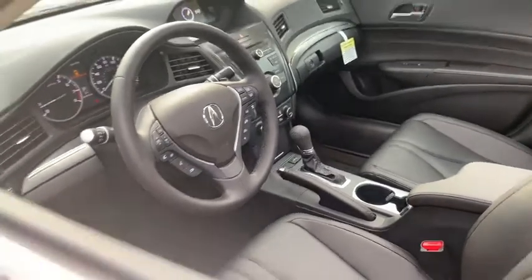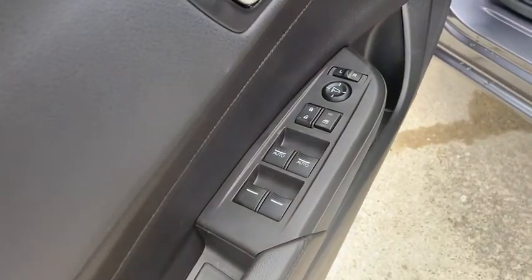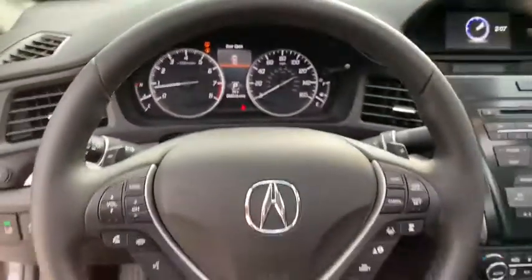Here are some of this vehicle's great options: backup camera, anti-lock braking system, steering wheel audio controls, keyless entry, traction control, stability control, lane departure warning, Bluetooth, leather-wrapped steering wheel, power steering, adjustable steering wheel, cruise control.